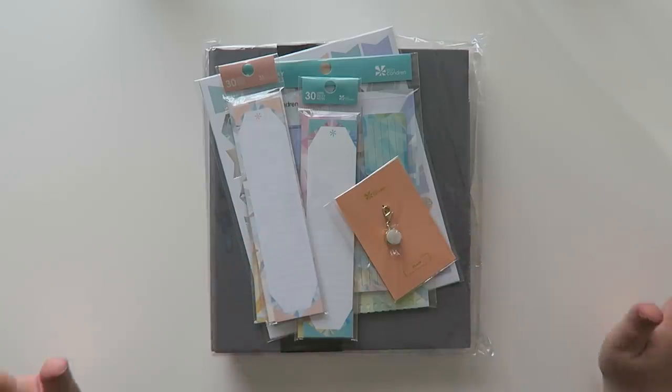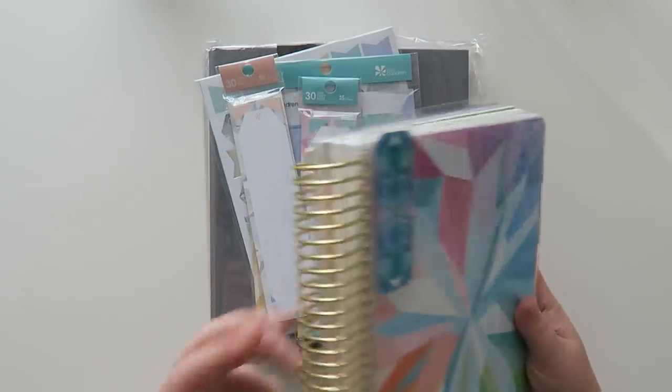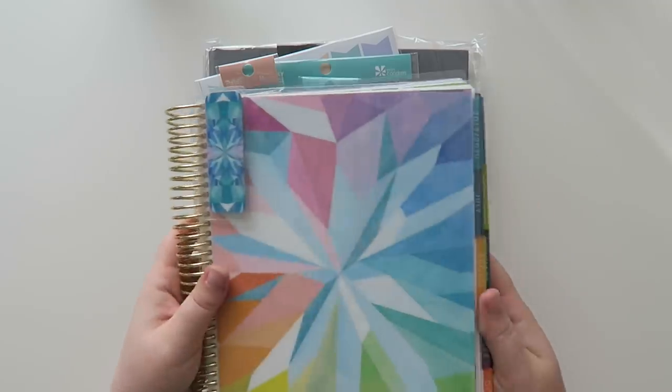So I wanted to share with you guys my launch day Erin Condren order. I'm so excited. I know you guys have probably watched my unboxing before launch day — my planner is right over here, I'll show you what I got. But I went to Go Wild and I'll link my Go Wild vlogs up for you guys too.